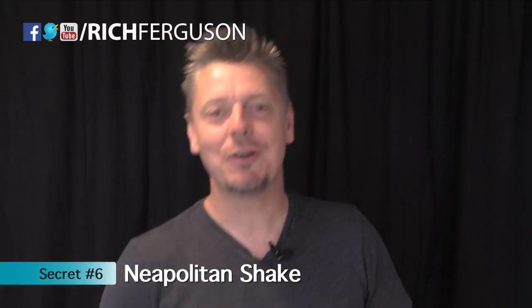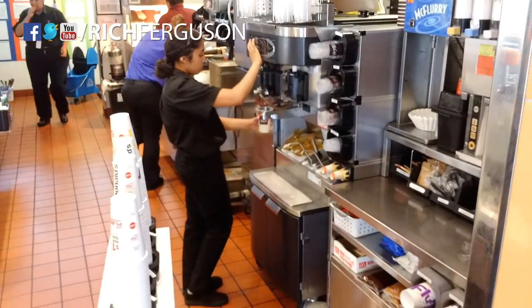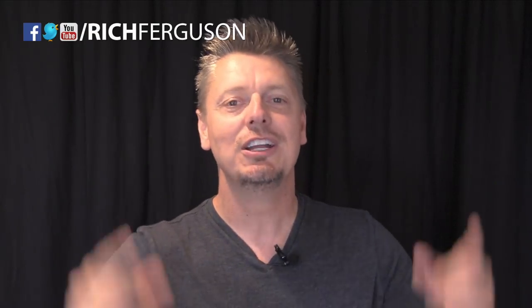One of my favorite secret menu items is the Neapolitan shake. You can do it at McDonald's, you can do it at In-N-Out. They do vanilla, strawberry, and then chocolate, layered for a milkshake. It's so good. Just ask for it. We've got vanilla, strawberry, and chocolate.